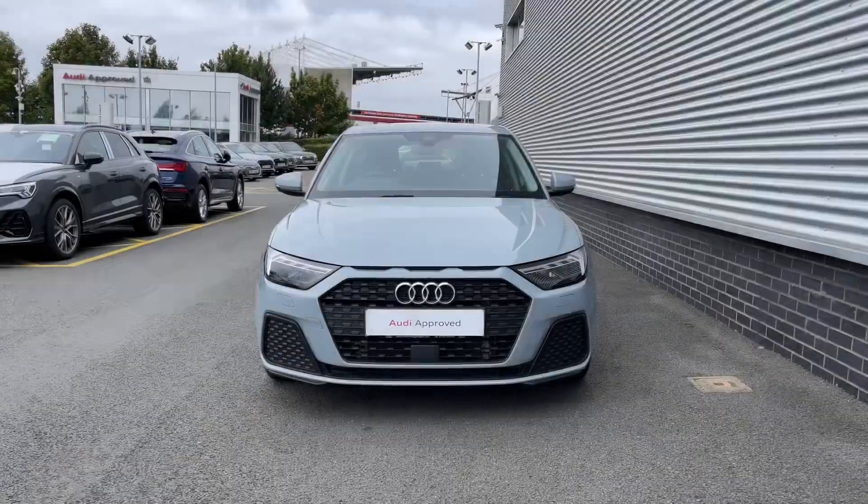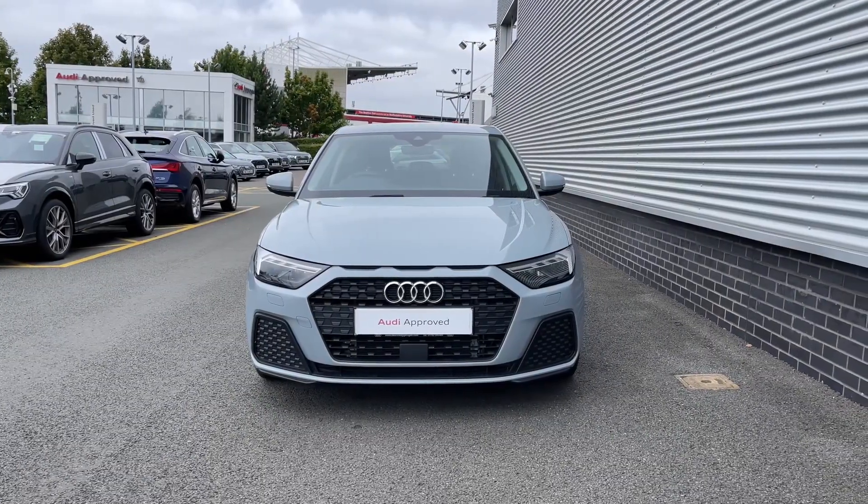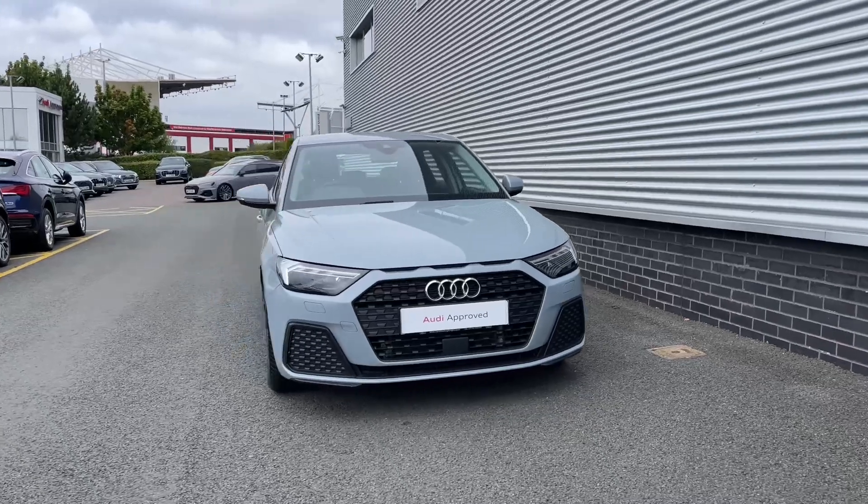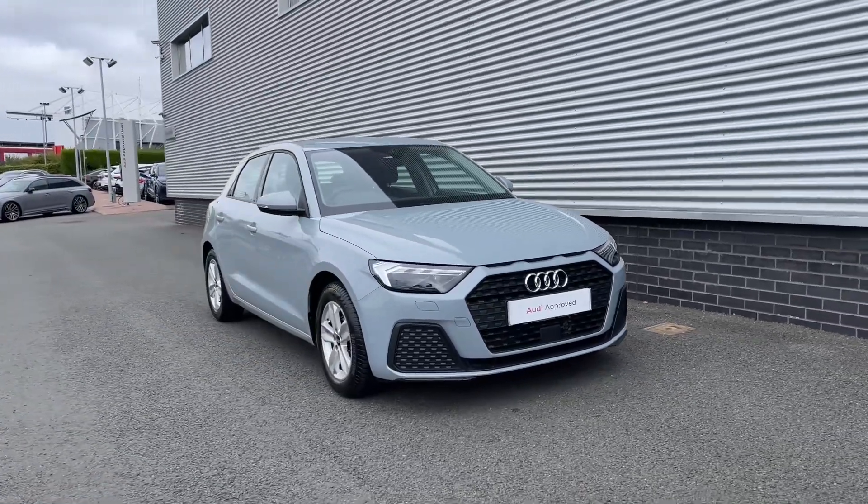Thank you for coming on a tour of this approved used Audi A1 Sportback. If you would like any more information on this vehicle or would like to arrange a test drive, please don't hesitate to give our friendly sales team a call.